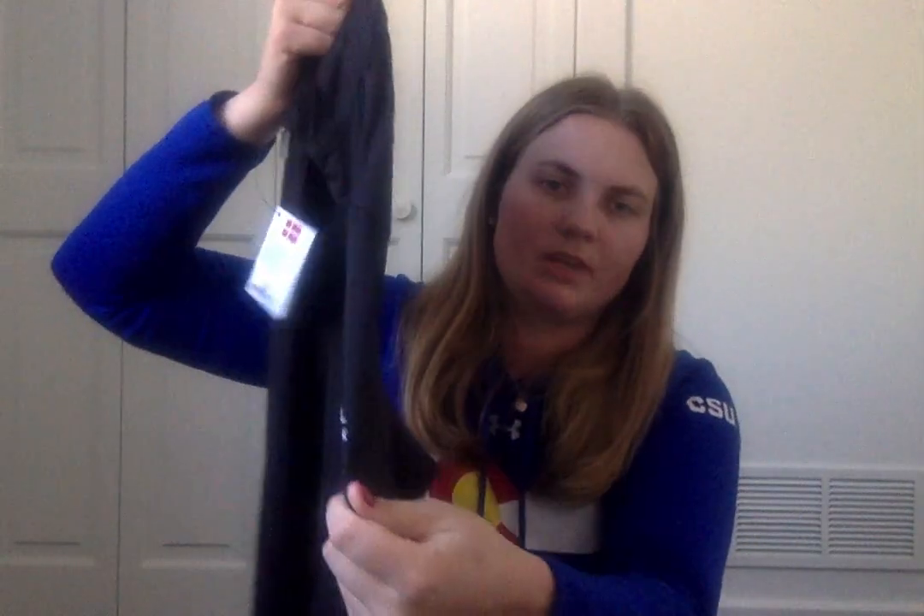I got two new Castel shirts. This one's all black. I love these shirts — they're super stretchy, soft, and lightweight, so they're awesome for year-round stuff.